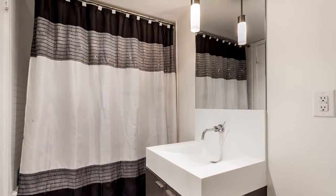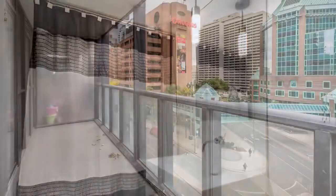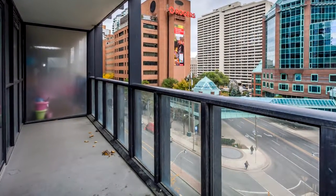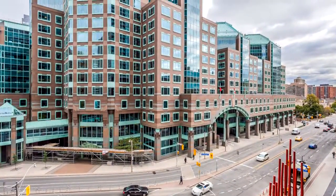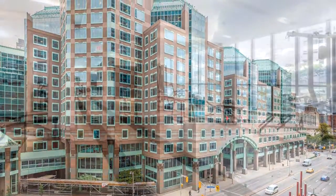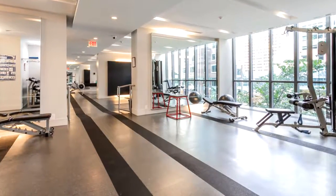Fabulous nightlife and designer stores like Holt Renfrew and Hudson's Bay await you. Shop on Bloor Street, jog in Rosedale, walk everywhere with quick access to the ROM, Gardiner Museum, and University of Toronto. Be a part of this energetic, culturally-infused downtown lifestyle.